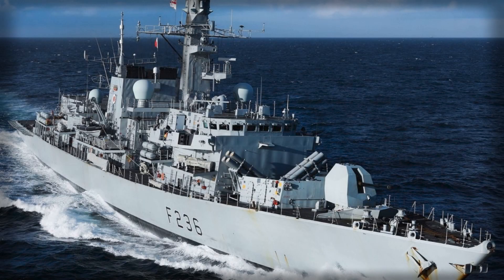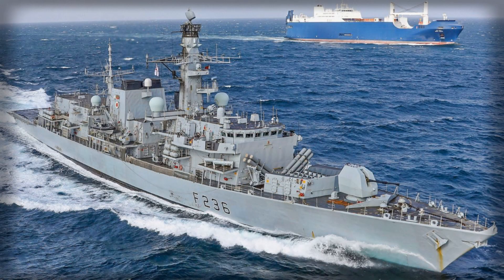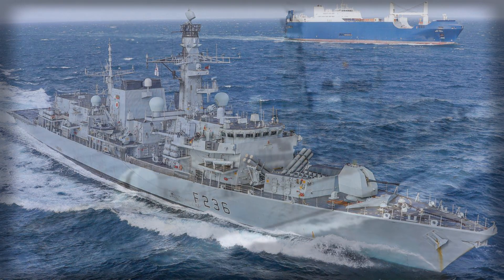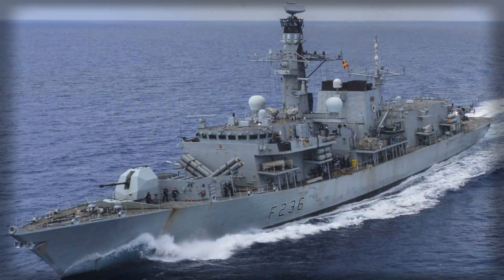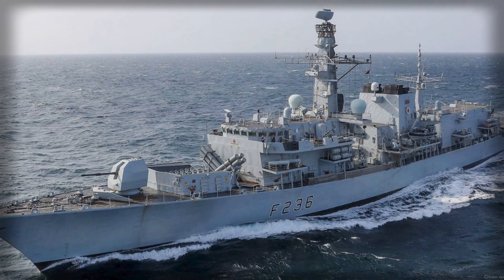The United Kingdom has set out a deliberately cautious approach to the Royal Navy's surface escort renewal, pairing the drawdown of veteran Type 23 Duke-class frigates with the stepwise introduction of the Type 26 and Type 31. What could have been a cliff-edge risk is being treated as a managed slope. Ministers insist the plan is anchored in operational availability rather than an industrial calendar, with out-of-service dates for Type 23s reviewed constantly to keep enough hulls forward deployed.